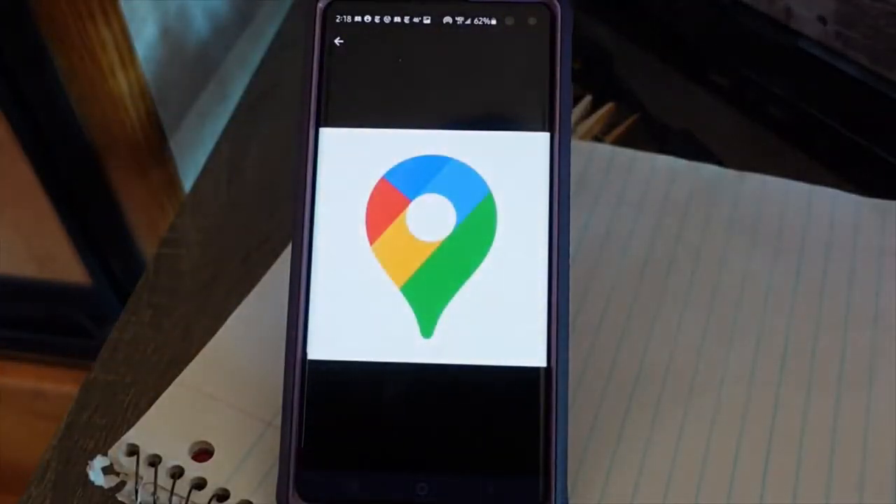One of the best things about Google Maps, especially as a full-time nomad, is being able to just talk to your phone to navigate wherever you want to go. Hey Google, navigate to the nearest post office.